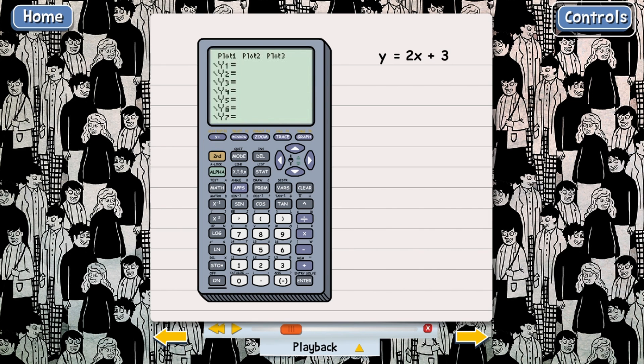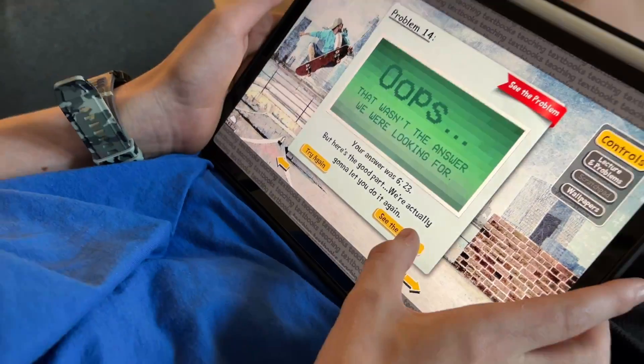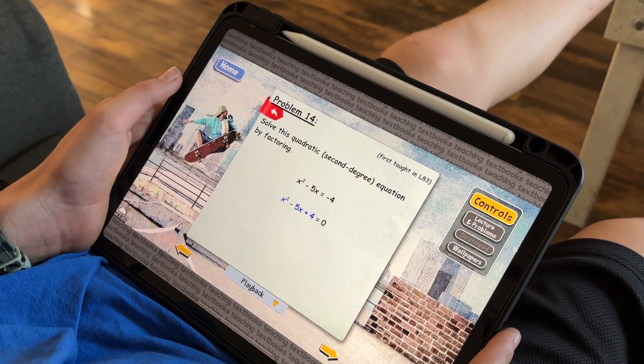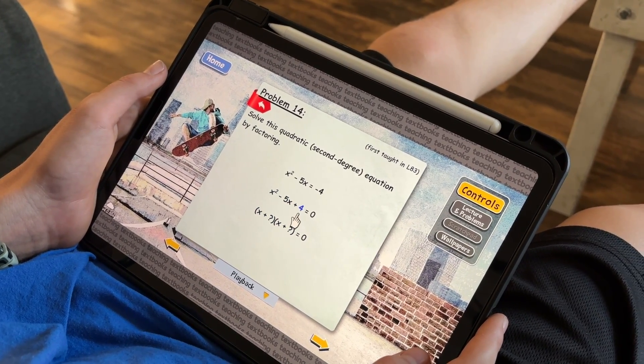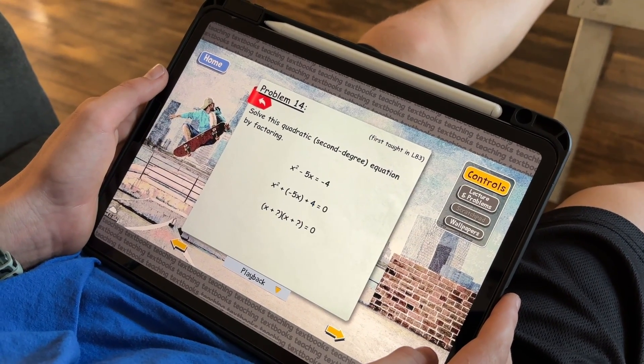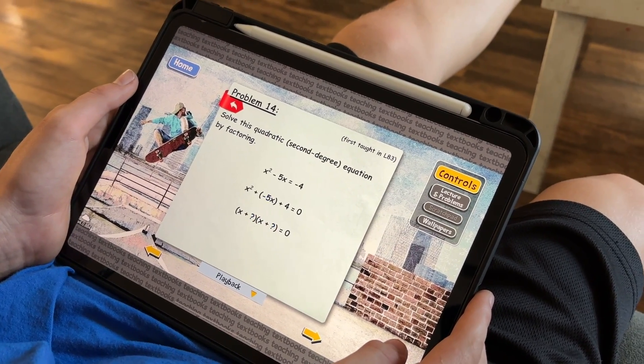This is not only true within the lesson portion of the curriculum, but also within the question portion. Your child will complete about 25 questions each day, and if they insert the wrong answer, they can try again. After that point, if they still can't quite get the concept, they can press 'watch solution' and it will very thoroughly explain how the problem should have been done correctly. This helps ensure my children get immediate feedback and understand exactly what they got wrong and how to correct it.